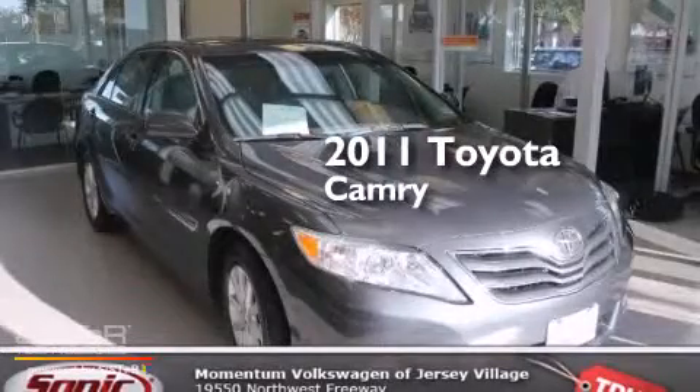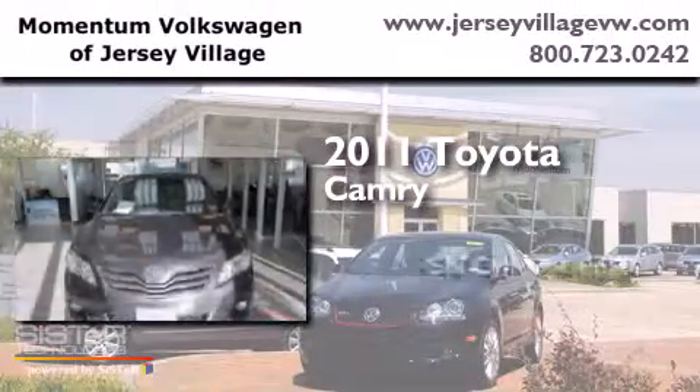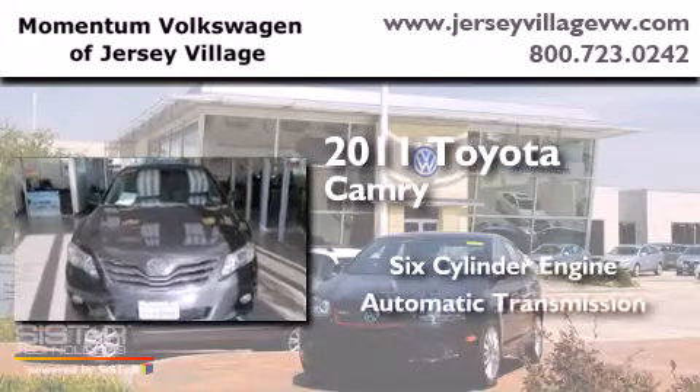This is a 2011 Toyota Camry. It has a six-cylinder engine and an automatic transmission.